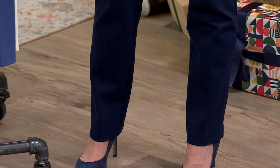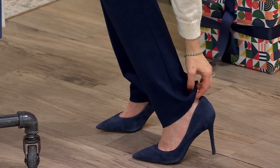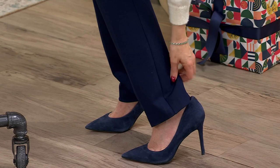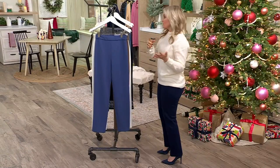They're not tight to your leg, but they're also not too wide. And then you get that little kick right here — actually, it doesn't have a notch there. I thought it had a little notch, but it does fit nicely over my heels without the notch.